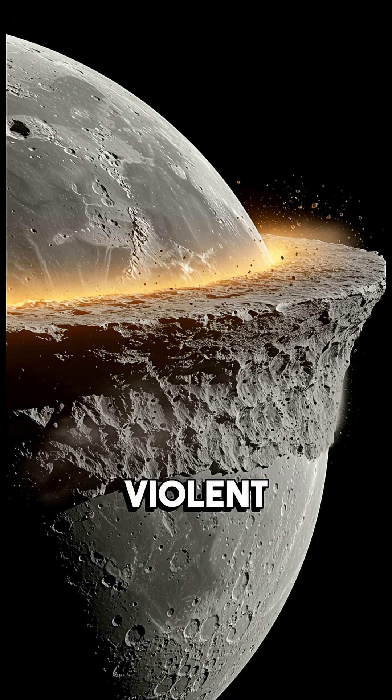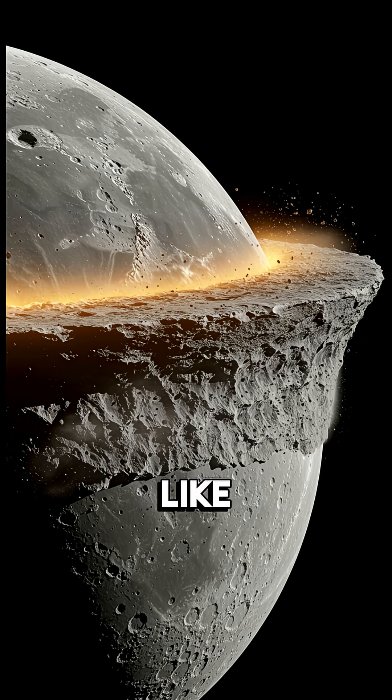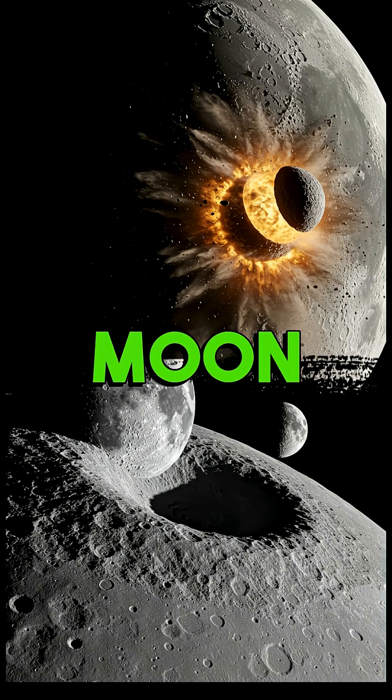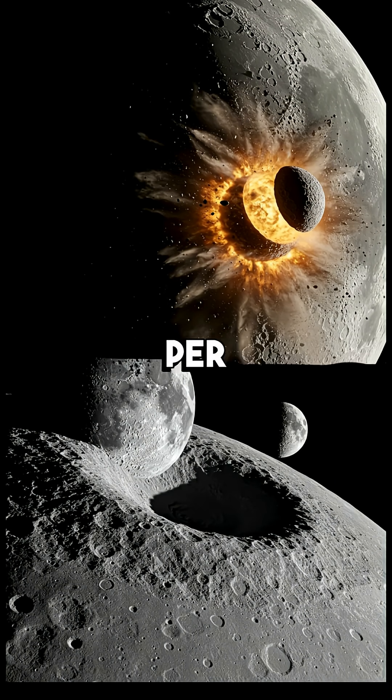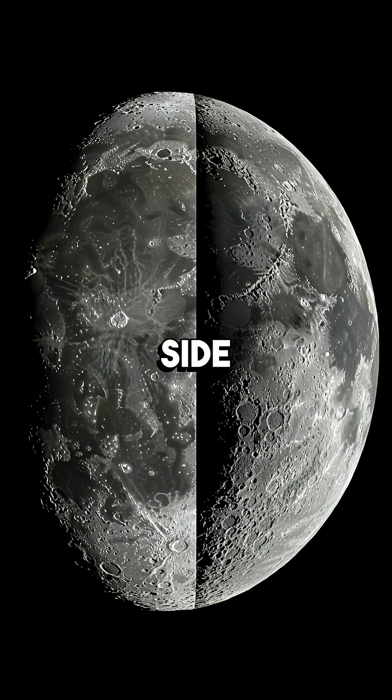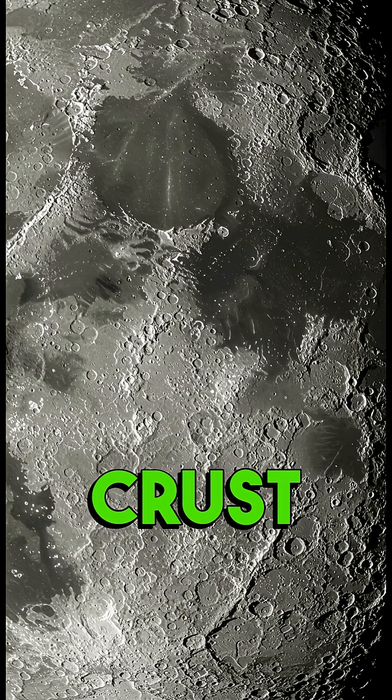But this wasn't a violent explosion. Instead, it was more like a cosmic pancake situation. The little moon splattered across the far side of the big moon at just 5,000 miles per hour, which explains why the far side of the moon looks so different from the side we see, with its thicker crust and rougher terrain.